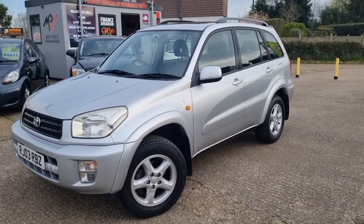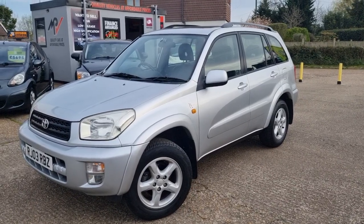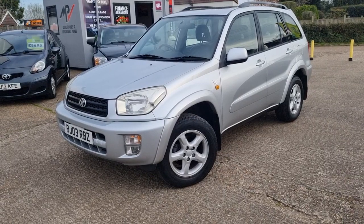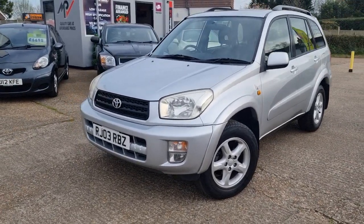It's the VX model, nice specification — it's got leather interior, a sunroof, and air conditioning as well. It's covered 66,000 miles, two litre petrol automatic.